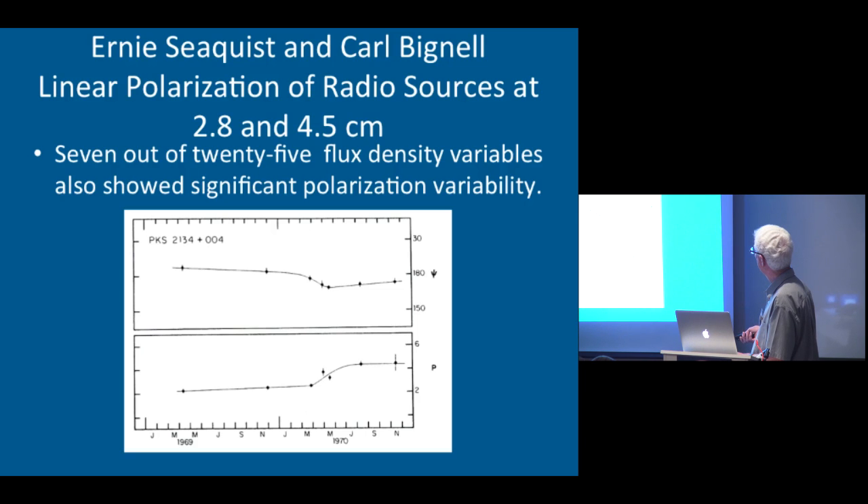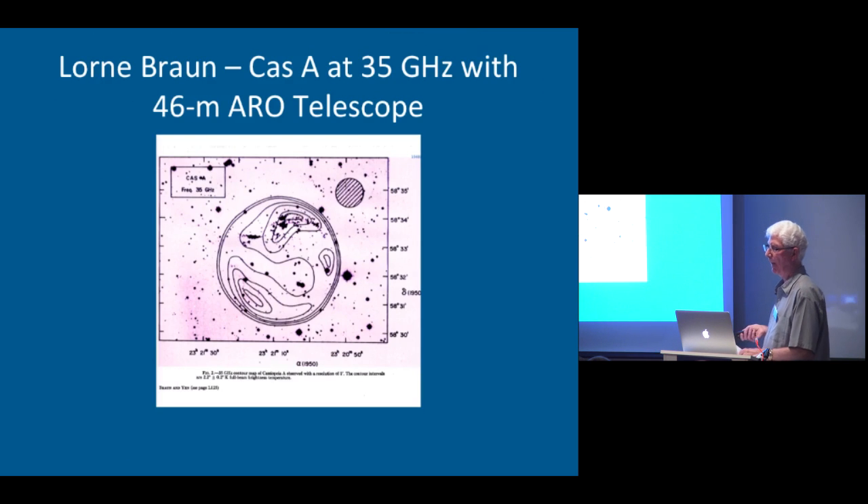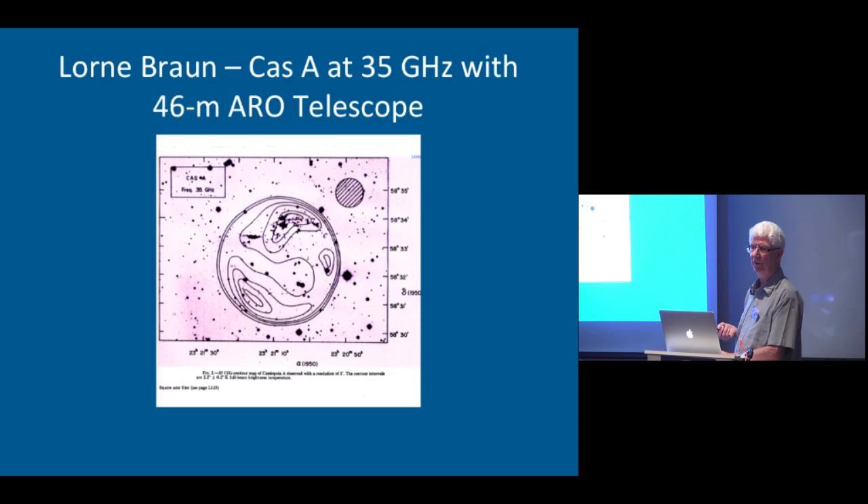Ernie and Carl looked at 25 flux density variables and found that several of them actually varied in polarization angle — shown in the top image — and in polarization percentage — shown in the bottom image. Lorne Brown actually decided to push the telescope to the limit and put a 35 gigahertz receiver on the 46-meter telescope. The efficiency was getting kind of low at this point, but there was a good beam at a resolution of about one minute of arc. He looked at Cas A and was able to resolve it with a single beam. Sadly, Lorne Brown passed away not long after this work — he was a real pioneer in Canadian millimeter wavelength radio astronomy.